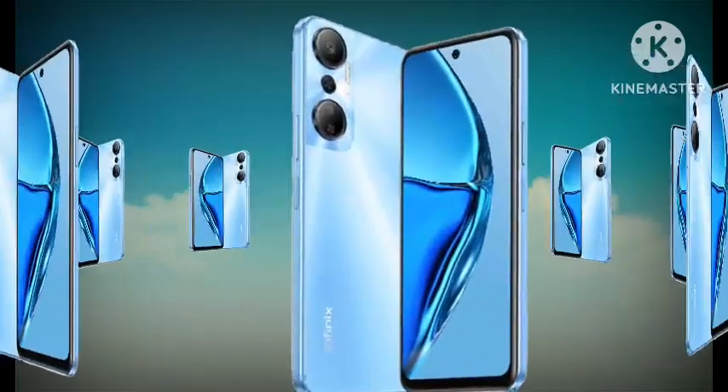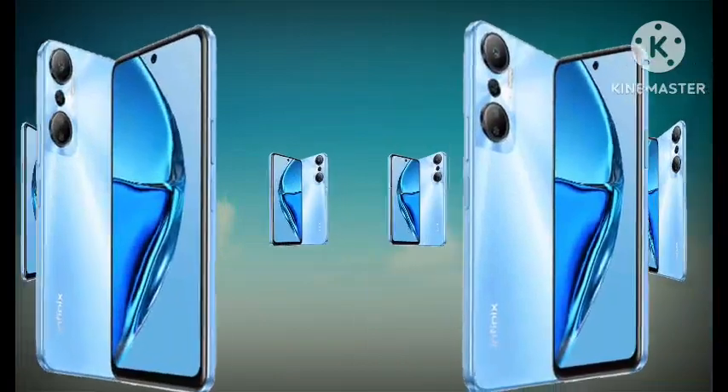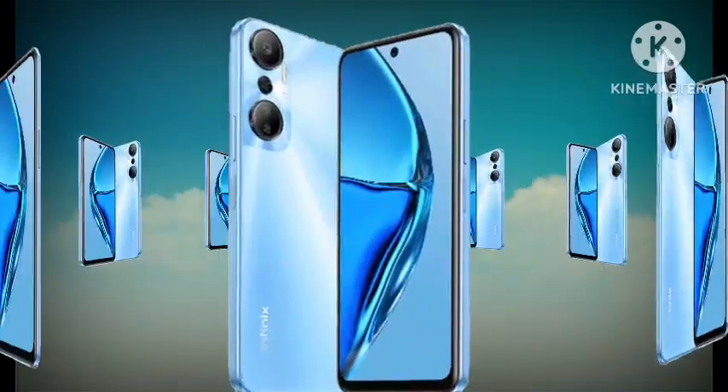In this video, I will show you the full specification and price of this phone in Nigeria. But before we proceed, I would like you to click on the subscribe button to stay tuned for more of my videos. Thank you.